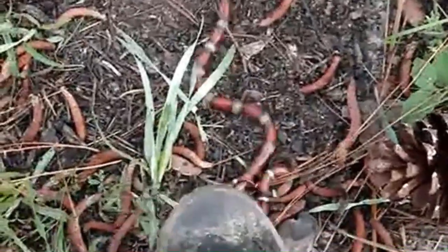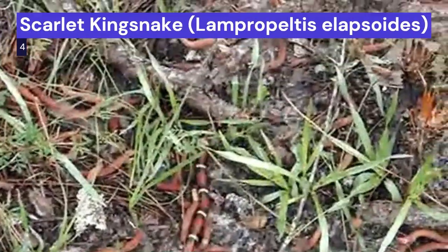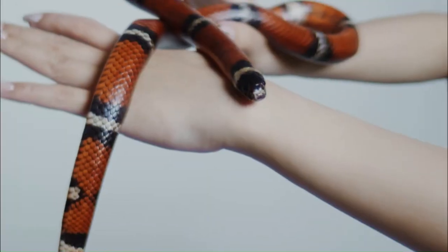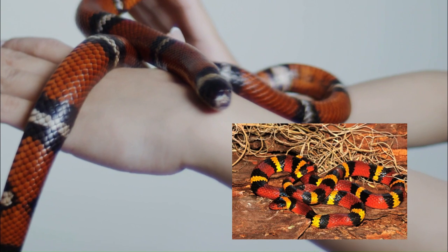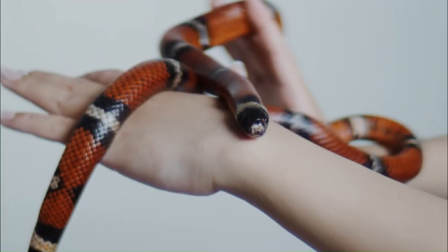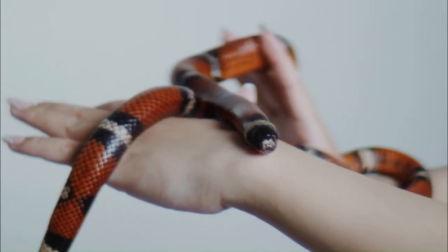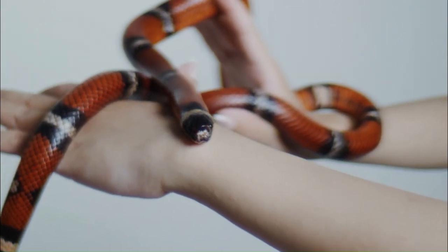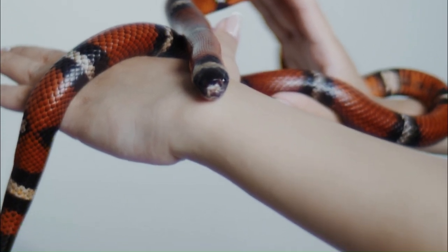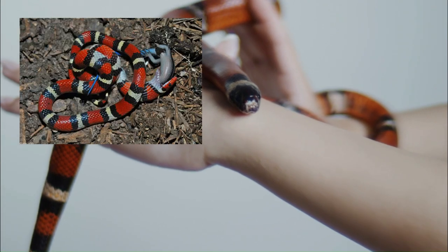Our journey through the realm of captivating snakes leads us to the Scarlet Kingsnake, scientifically known as Lampropeltus elapsoids. Resembling the venomous coral snake, this non-venomous serpent dazzles with its vivid red, black, and yellow bands. The Scarlet Kingsnake's bold coloration serves as a clever mimicry strategy — it imitates the appearance of the venomous coral snake, effectively warding off potential predators. While not venomous, it still plays a vital role in its ecosystem by controlling pest populations.